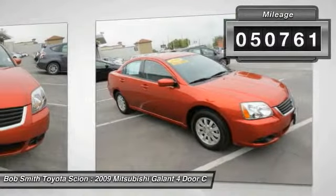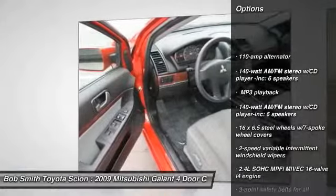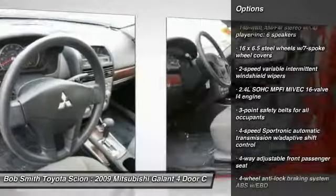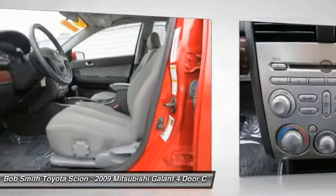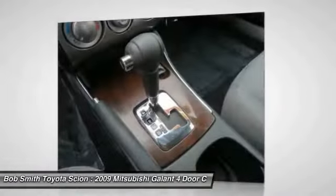Here are some of this vehicle's great options: cruise control, FWD, power door locks, rear window defroster, center console, daytime running lights, auxiliary power outlet, side curtain airbag, front stabilizer bar, tachometer.